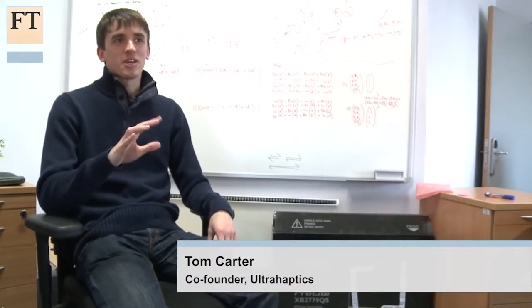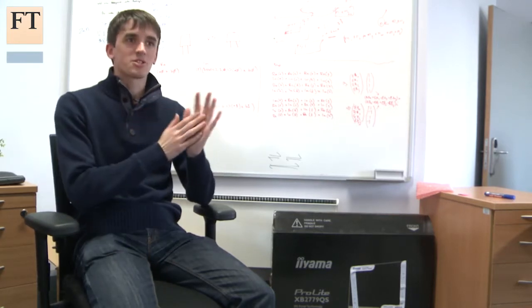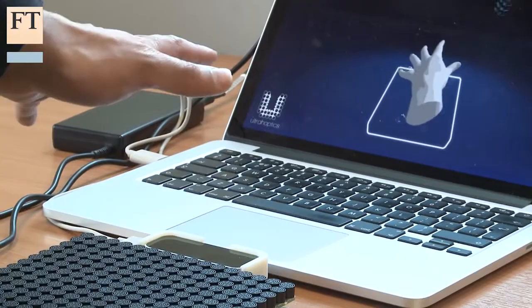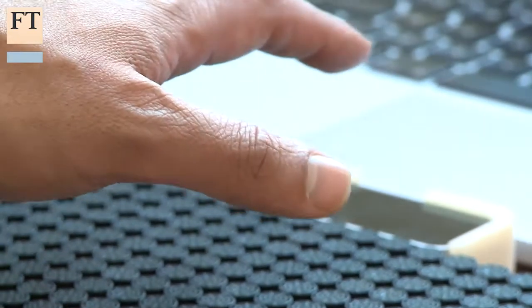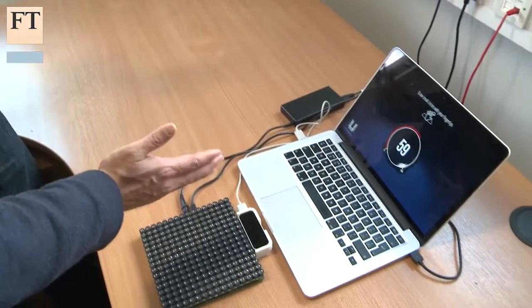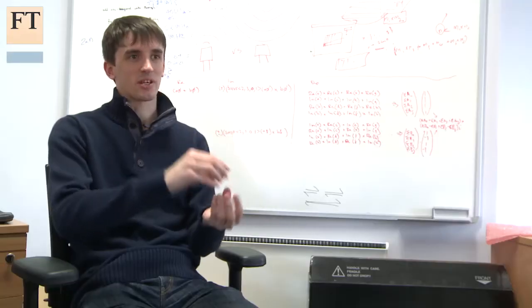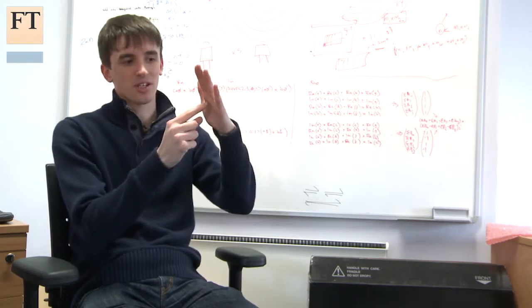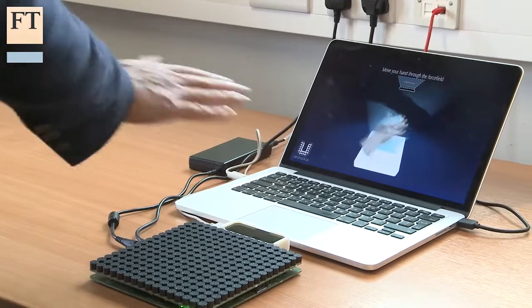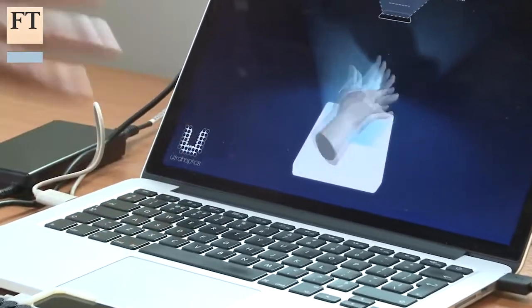At UltraHaptics they've developed a technology that allows you to feel without touching. They use ultrasound to create vibrations on your hands so you can feel what you're doing when you gesture or interact with virtual objects. A small array of ultrasound speakers focuses sound waves to a particular point or shape, where the waves add together to create a strong pressure difference — enough to slightly press on your skin — producing different vibrations, feelings, sensations and textures.